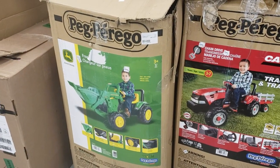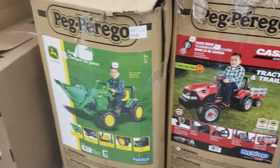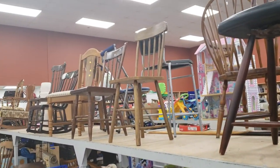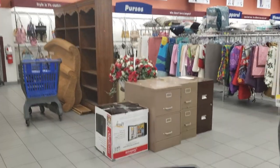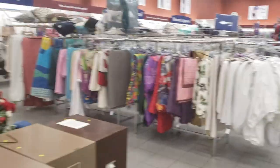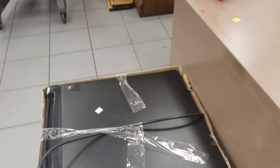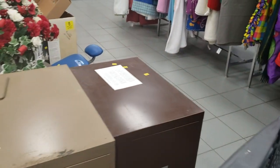So, tractor trailer, age 3 to 7, $75. It's pretty cool. Look at this John Deere, also $75. Looks like they're brand new — that is very cool. There's some chairs. Let's see what else we have. Well, they move things around since the last time we were here. They pushed everything back. Mini fridge $50, some filing cabinets for $8.